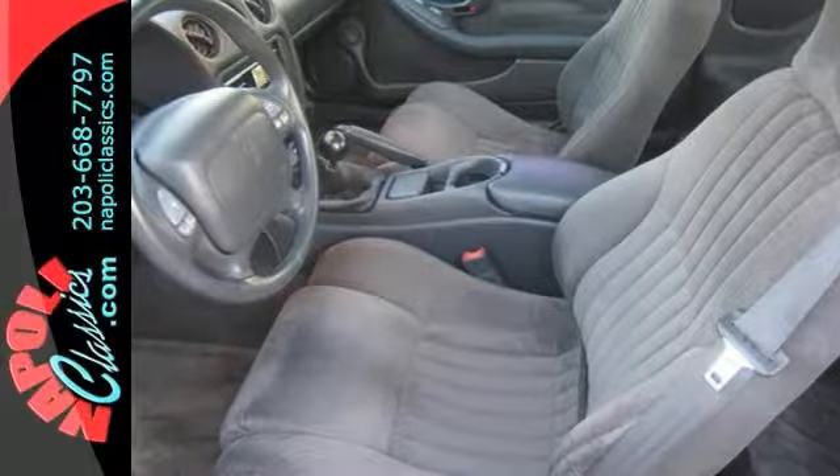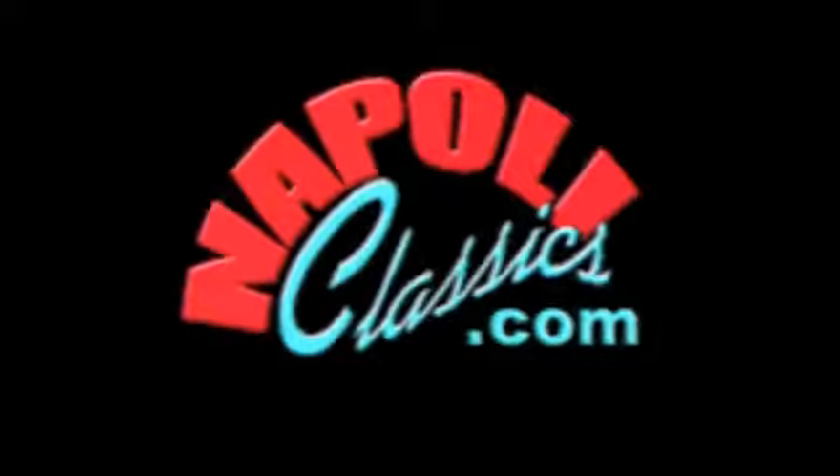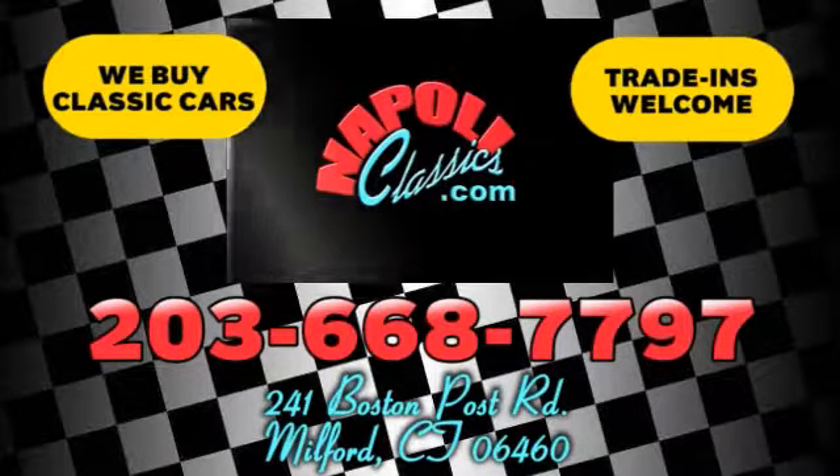Come in and take a closer look at this Pontiac today. We're conveniently located at 241 Boston Road in Milford, Connecticut, or online 24-7 at napoleeclassics.com.